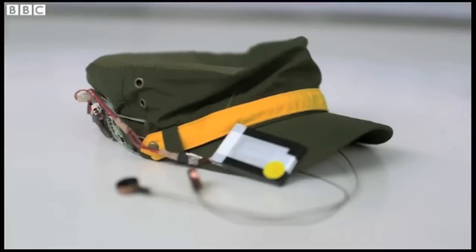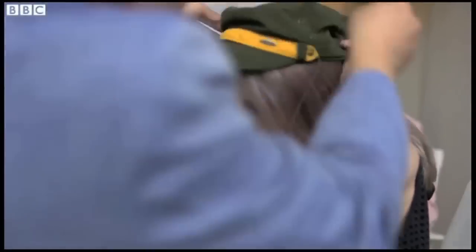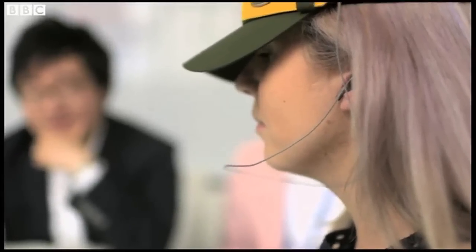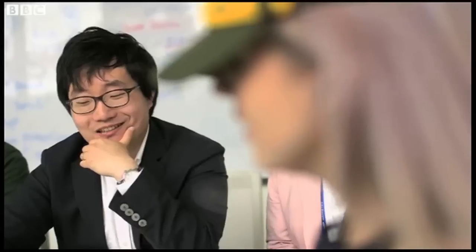This is an early prototype of a cap being developed to help predict strokes in patients who've already had brain trauma. Sensors attached to your head detect brain waves. The patterns show up on an app on a tablet, so you or your doctor can monitor if the patterns are normal.